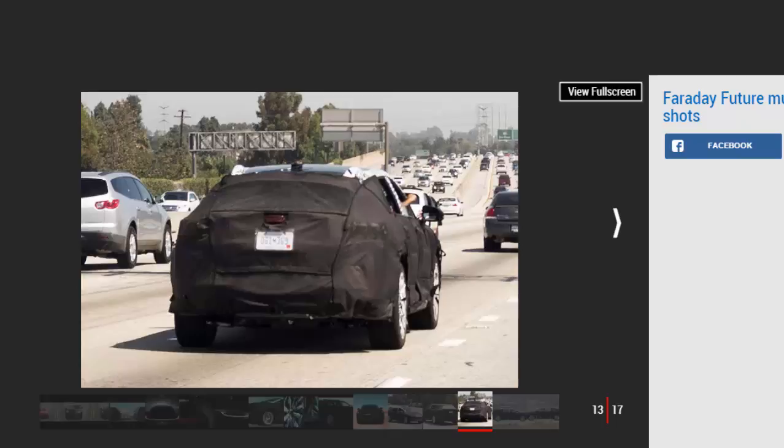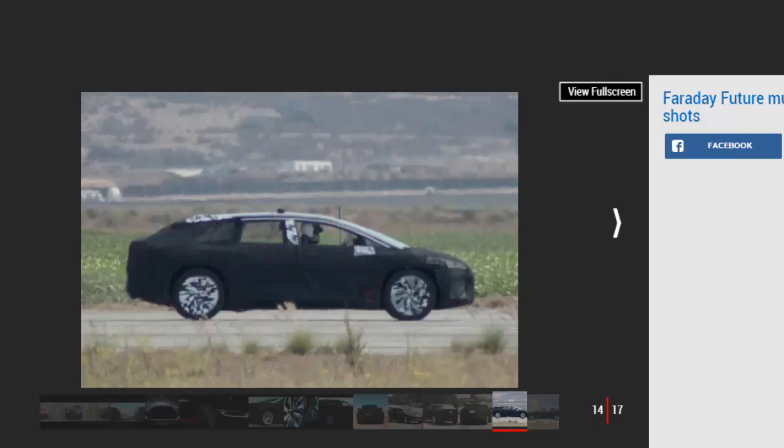Faraday Future has in the past vowed to give Tesla a run for its money with a range of electric cars based on a scalable modular platform. The company also revealed the bonkers 986bhp FFZero1 concept based on that scalable platform at the 2016 Consumer Electronics Show.